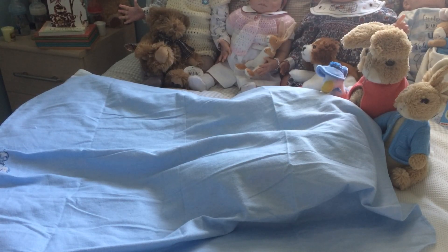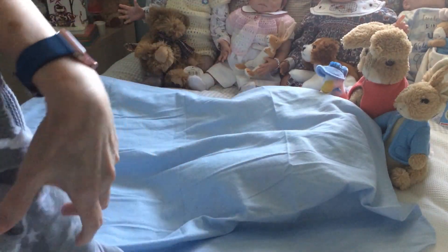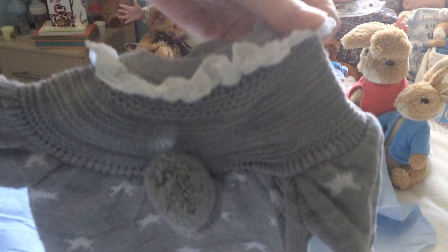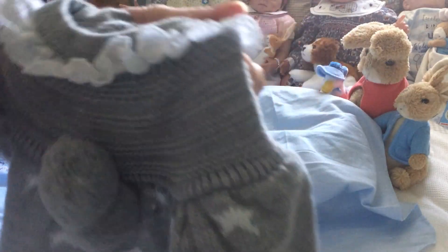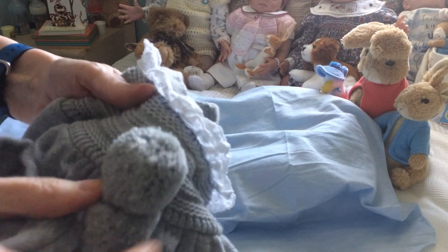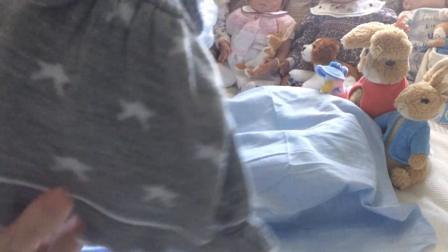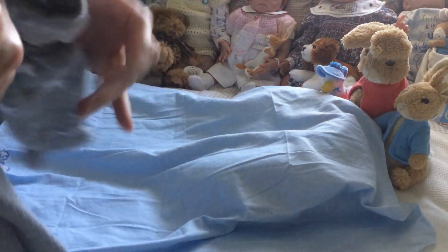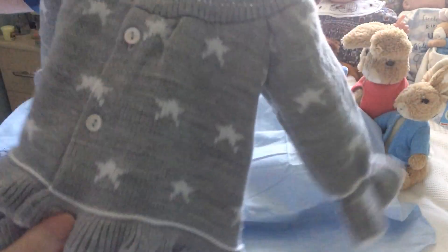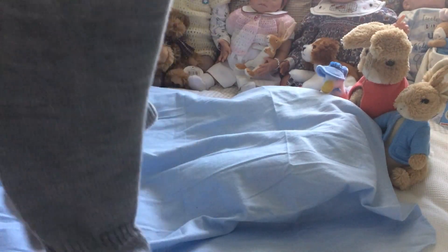I got a nice knitted outfit for Kira off eBay — a very pretty little gray dress with lace around the neckline, two big pom-poms on it at the front, and little white stars all over it. It's very pretty, with buttons all down the back and gray knitted tights to go with it.